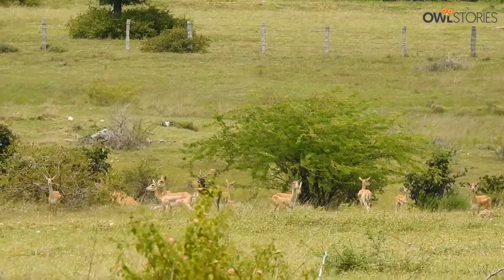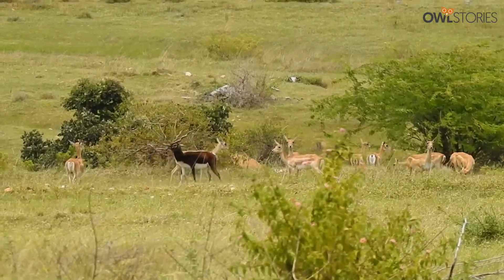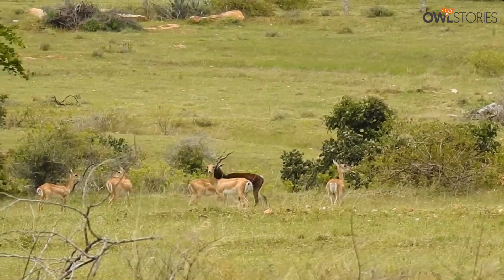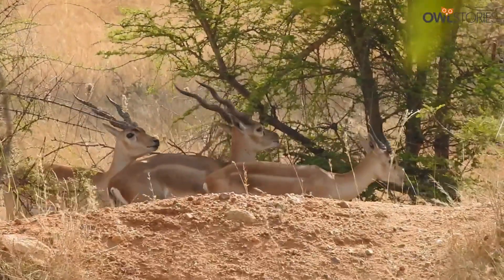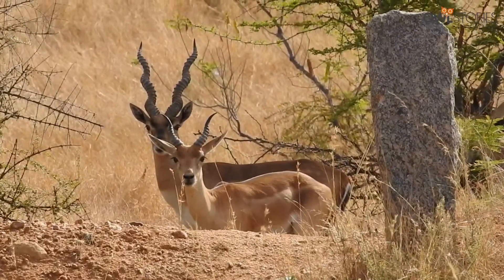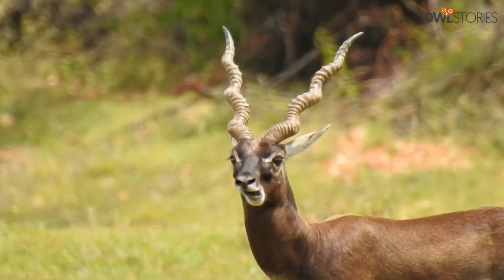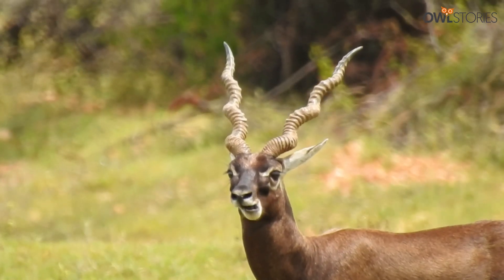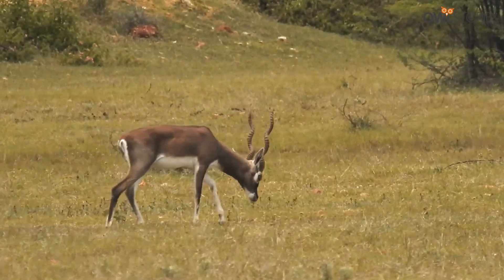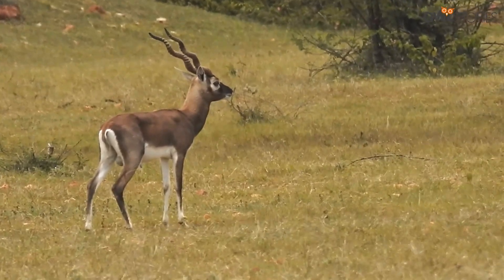This vast stretch of grasslands is a testament to the resilience of the blackbuck species, which has thrived in this region for centuries. The blackbuck, also known as the Indian antelope, is a species native to the Indian subcontinent. With its slender body, impressive horns and distinctive spirals, it is a sight to behold.